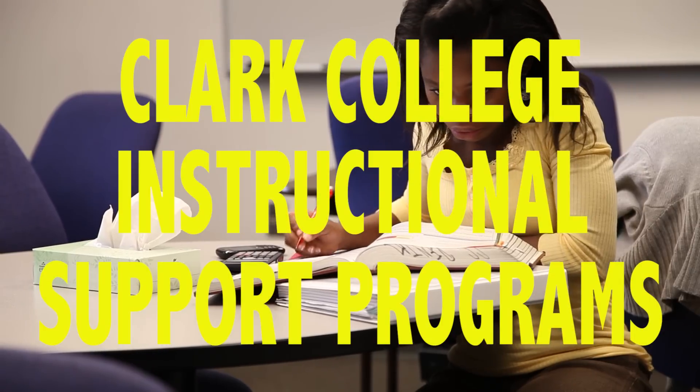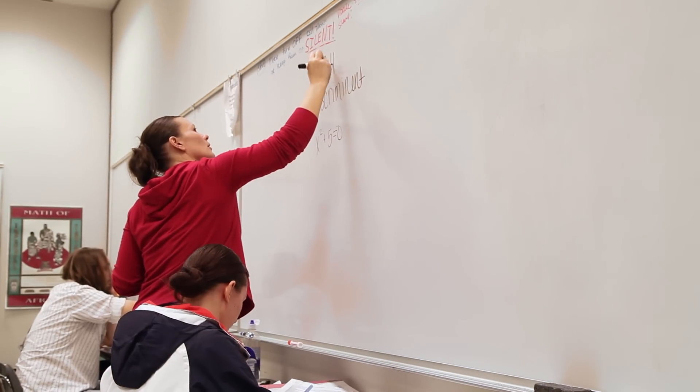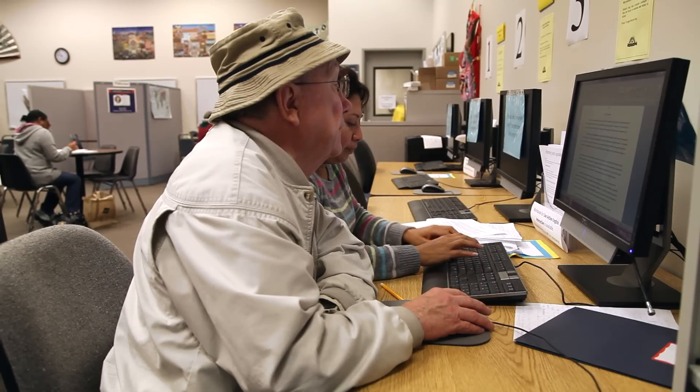Clark College has a wide variety of instructional support programs designed to help students succeed in their classes, including the STEM and Math Help Centers, the Tutoring and Writing Center, and the Student Learning Center Tutors.